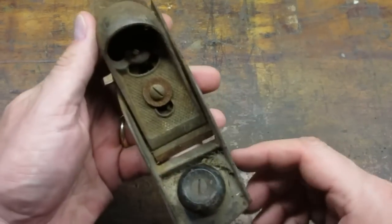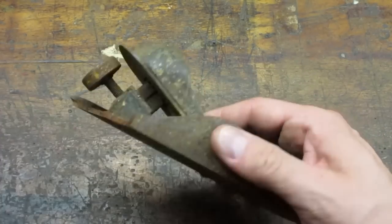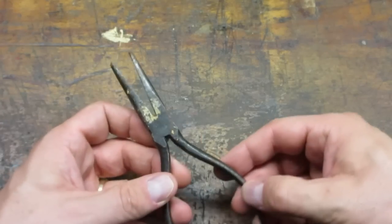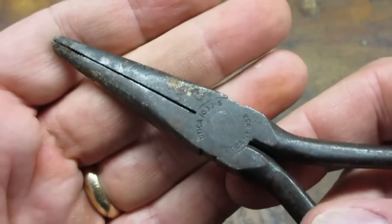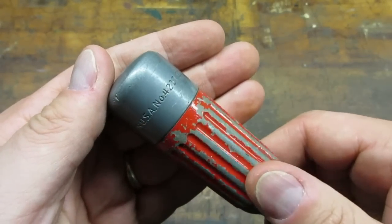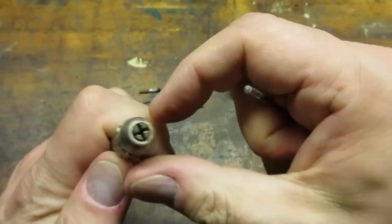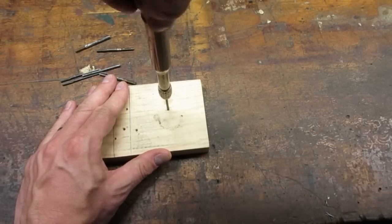At another sale I scored this block plane for a quarter. I don't think vapor rust is going to bring this back — I may be able to use it for spare parts. These Utica pliers were 50 cents; looks like the tip was ground down but they should clean up nicely. I got this push drill at an estate sale for a dollar. This tool uses the splined bits that are not compatible with the Yankee push drills. She feels like she needs some oil but still functions.